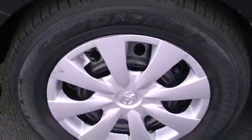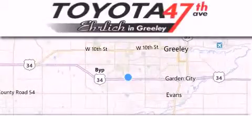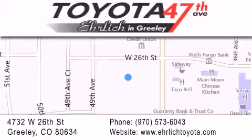This vehicle won't last long at this price. Call and arrange a test drive now. Ehrlich Toyota is located at 4732 West 26th Street in Greeley. Our goal is to exceed all of your expectations to ensure that you'll return for future visits.